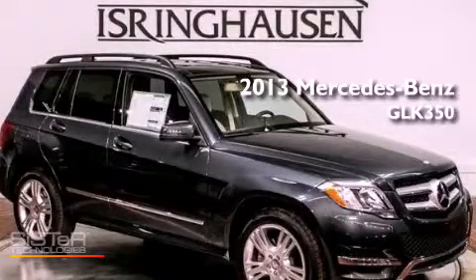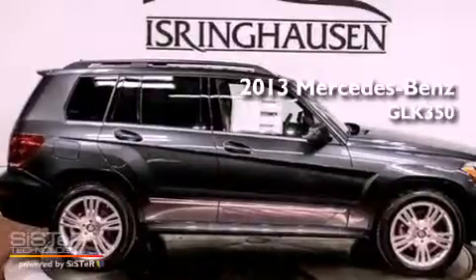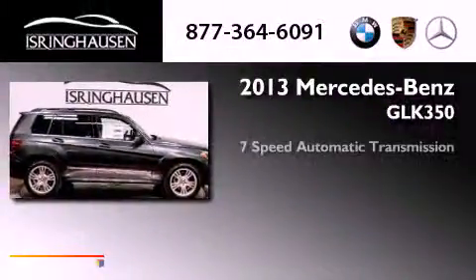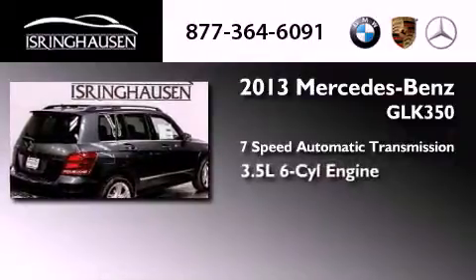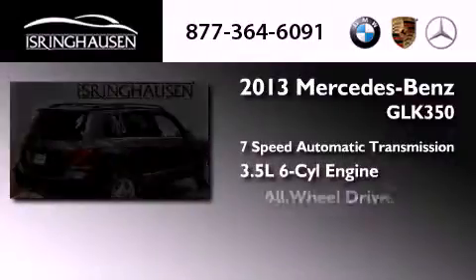This is a brand new 2013 Mercedes-Benz GLK 350. This crossover has a 7-speed automatic transmission, a 3.5-liter V6, and all-wheel drive.